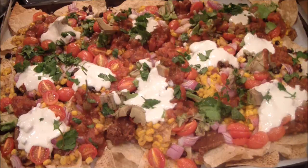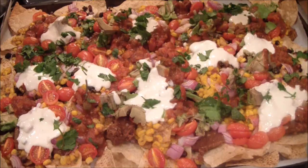And here are my delicious vegan nachos — yum! What do you call a cheese that's not yours? Nacho cheese.